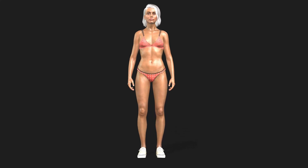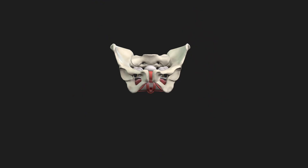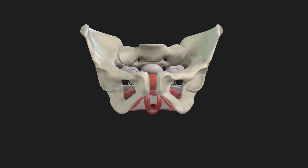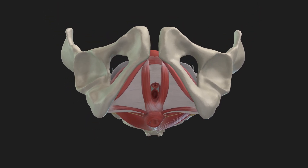The pelvis is a central structure in the female body, providing support and stability. As we zoom in, we see its position at the base of the torso. The pelvis plays a vital role in protecting internal organs, including the reproductive system, and serves as a connection between the upper body and lower limbs.